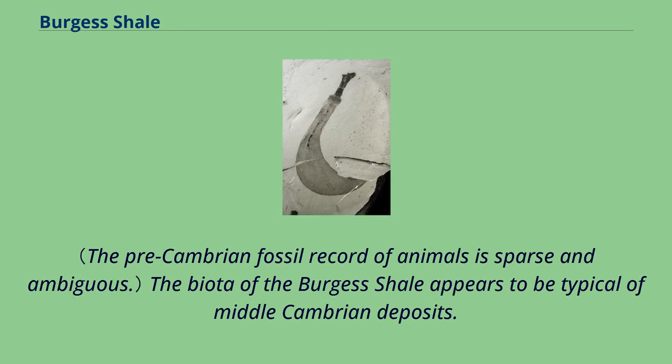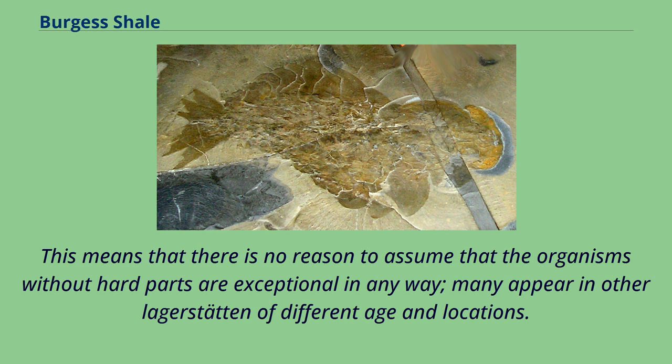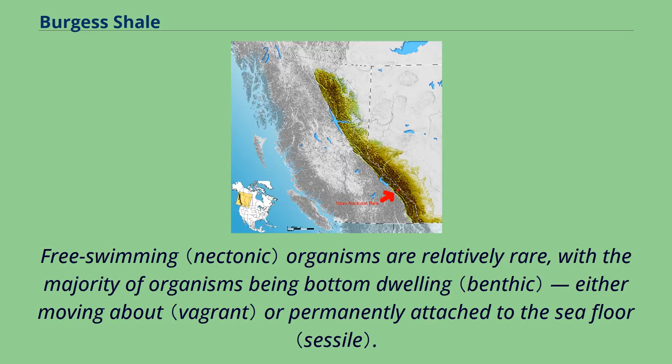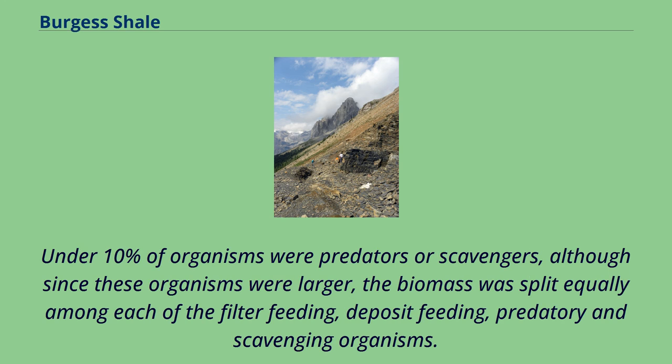The biota of the Burgess Shale appears to be typical of Middle Cambrian deposits. Although the hard part-bearing organisms make up as little as 14% of the community, these same organisms are found in similar proportions in other Cambrian localities. This means that there is no reason to assume that the organisms without hard parts are exceptional in any way — many appear in other Lagerstätten of different ages and locations. The biota consists of a range of organisms; free-swimming organisms are relatively rare, with the majority being bottom-dwelling. About two-thirds lived by feeding on organic content in the muddy seafloor, while almost a third filtered fine particles from the water column. Under 10% of organisms were predators or scavengers, although since these organisms were larger, biomass was split equally among filter-feeding, deposit-feeding, predatory, and scavenging organisms.